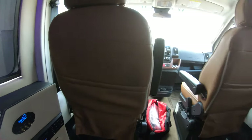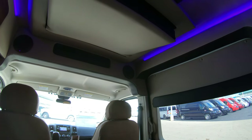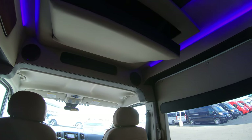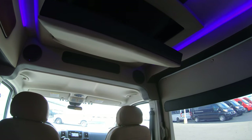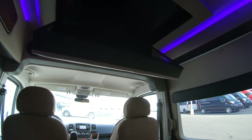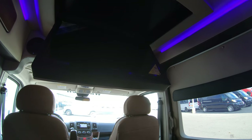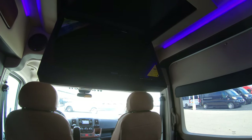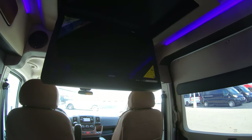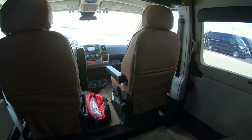One of the coolest features in this conversion van is the first in class — the only conversion van company I know of in the market right now doing a power rear TV. It does come down, as you can see, and it is all powered by a push button. This does have Blu-ray capability, all built in as one. When you're not using it, you can get that TV out of the way so you're not hitting your head on it as you're walking through the conversion van.